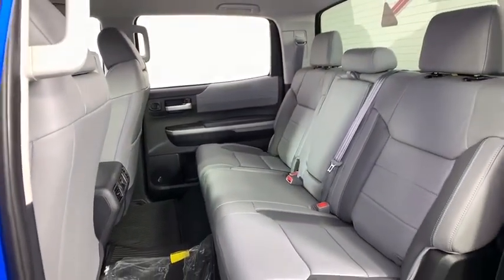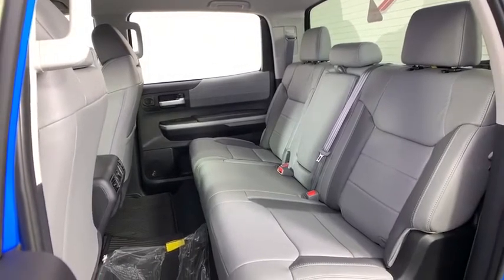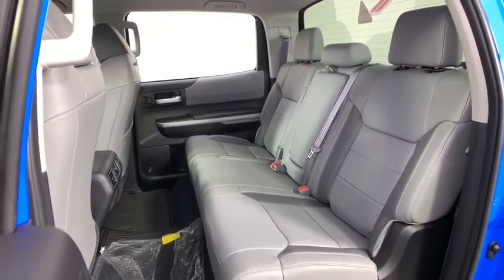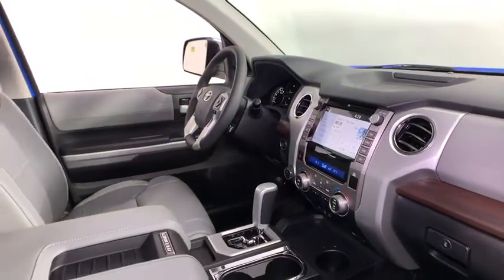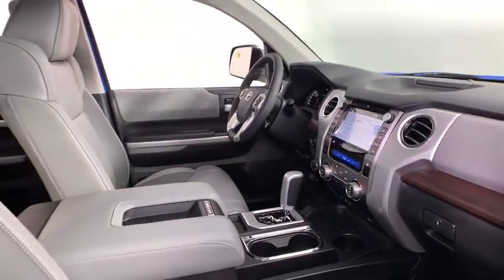Anti-lock braking system, power passenger seat, navigation system, traction control, dual airbags, leather-wrapped steering wheel, alloy wheels, power steering, four-wheel disc brakes, electronic stability control, compass.